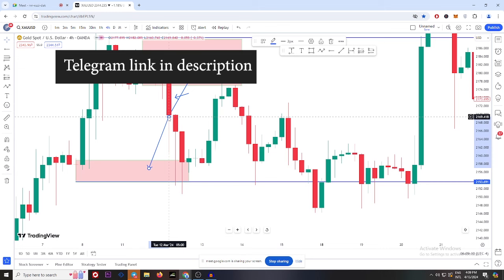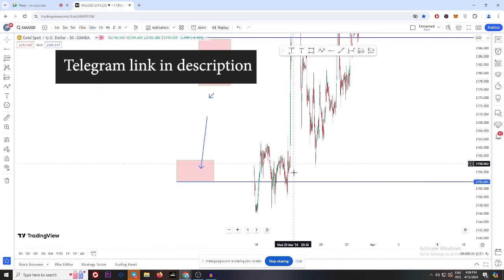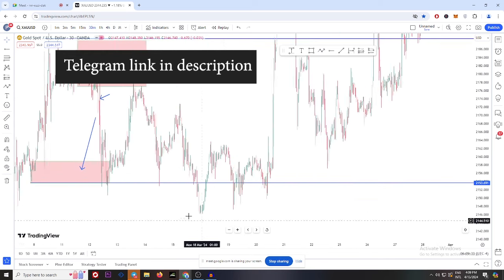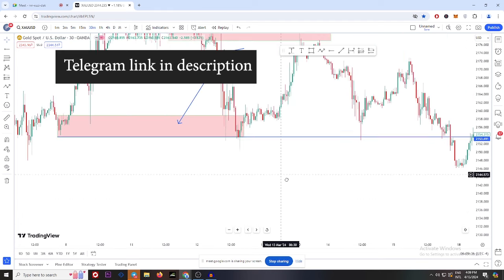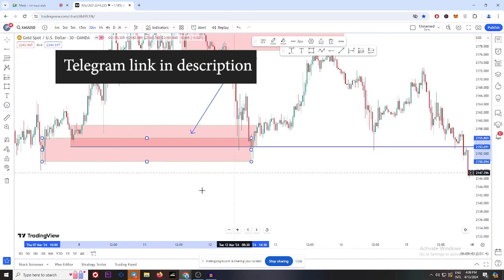When market created this engulfing we have two options: either market goes back to this level — if it goes back to this level we are looking for sell — or when it comes back to this buy level we are looking for buy. Look at this — what happened: it came back to our buy zone. Now go to 30 minute.